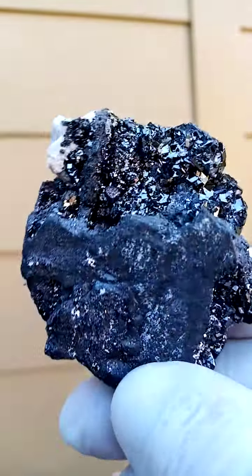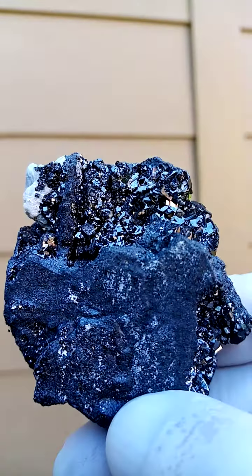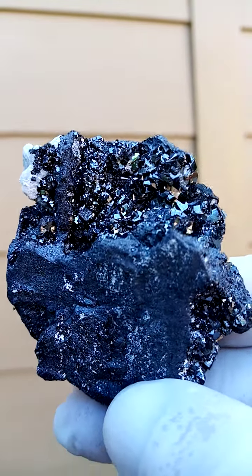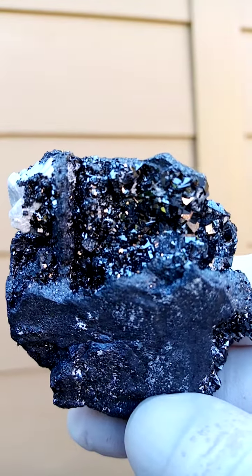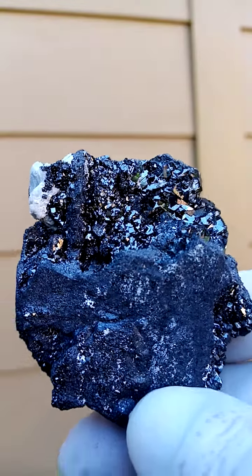From what I suspect is the Channing 2 mine in the Kalahari manganese fields, Northern Cape of South Africa. Calcite with — let's go with Bixbyite on this one. Could be Bixbyite and Braunite.